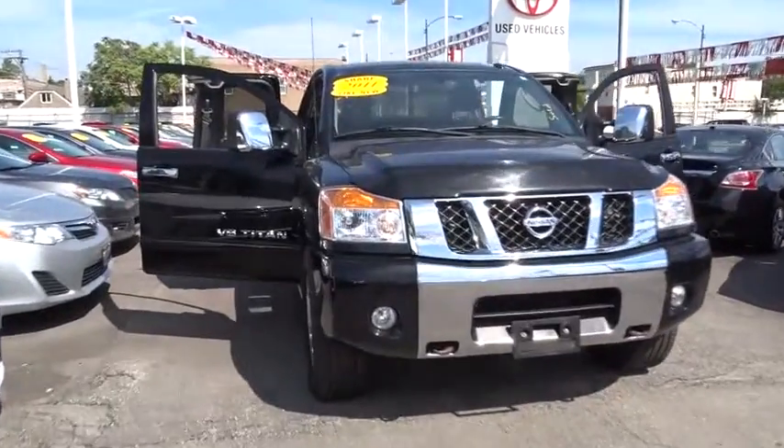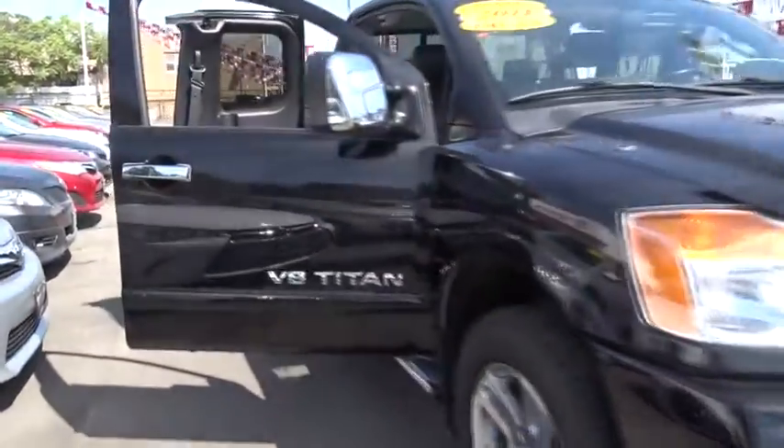The 2011 Nissan Titan. The Titan houses the Endurance V8 engine, the largest standard truck engine in its class.